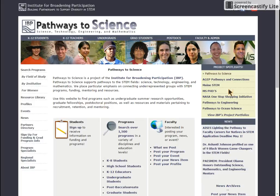Whether you're looking for information about getting involved in STEM, helping your students along their pathways, or transitioning to graduate school, we have a great resource library to help you.